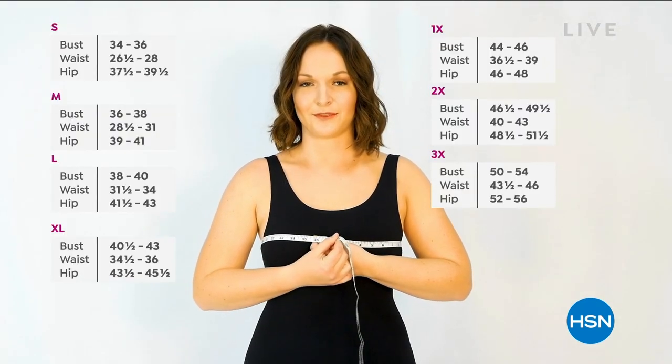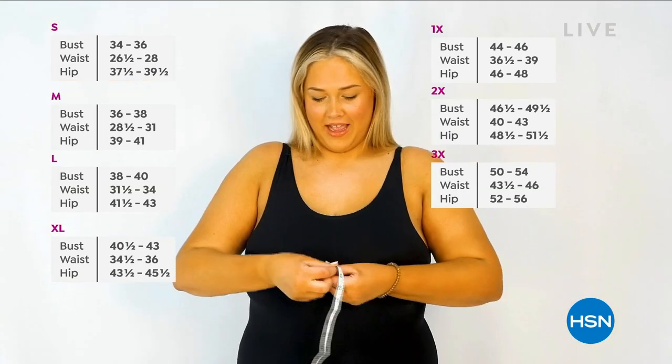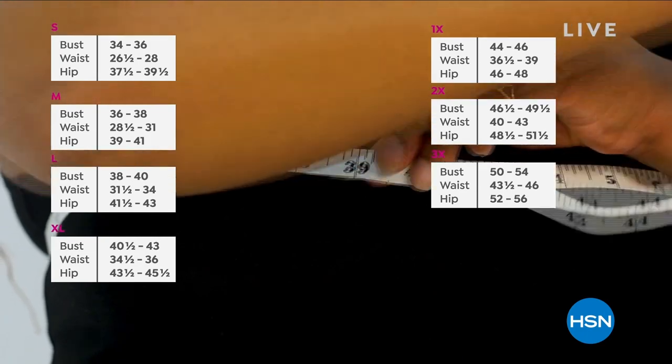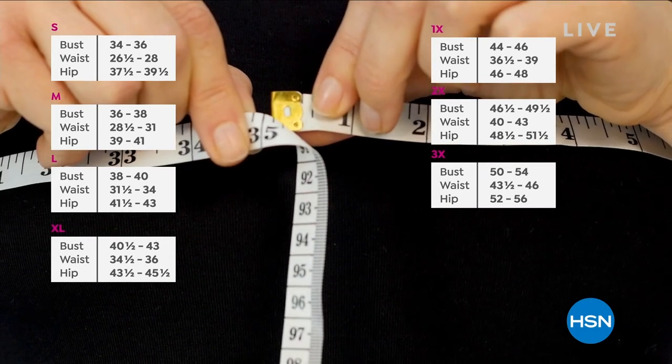Do you know your bra size? To get a perfect fit, measure from the back to the front. A 36-inch measurement is a medium. A 49-inch measurement is a 2X in Rondasheer. A 39-inch measurement is a large. A 35-inch measurement is a small. Shop your top — just use your apparel size for a perfect fit.